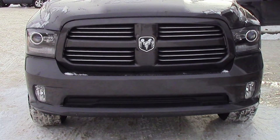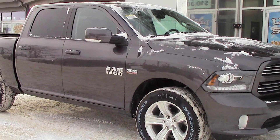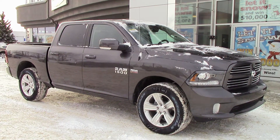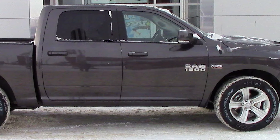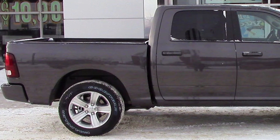This 2014 Ram 1500 Sport comes equipped with a 5.7 liter V8 Hemi engine, with an 8-speed automatic transmission, and automatic 4x4.